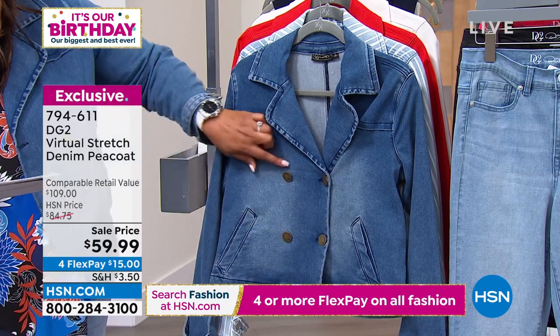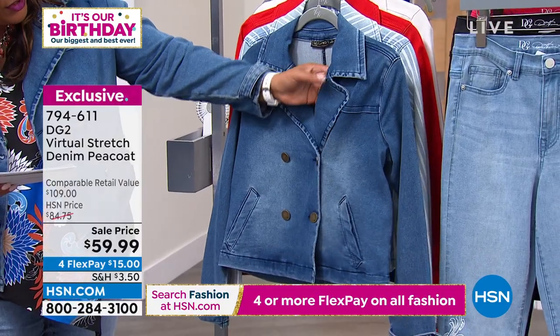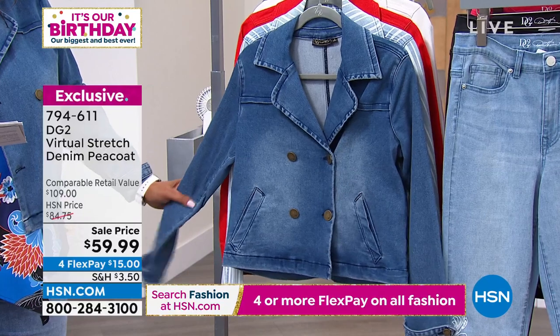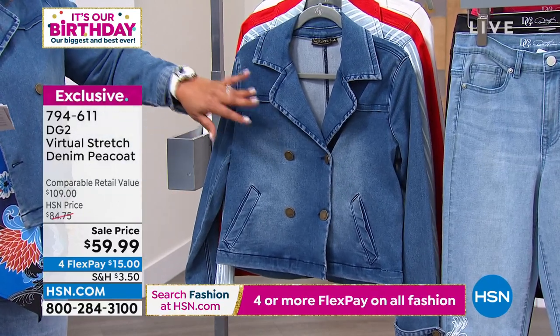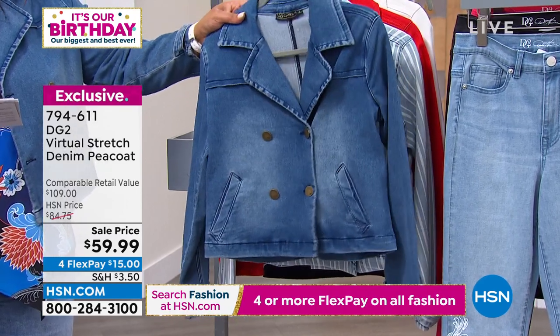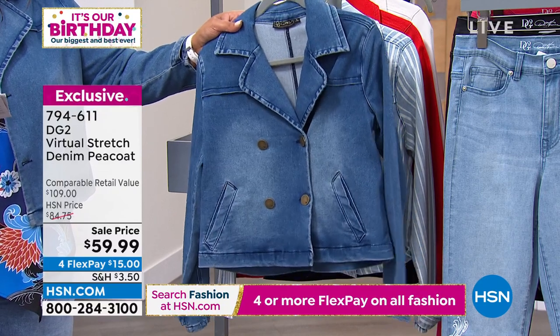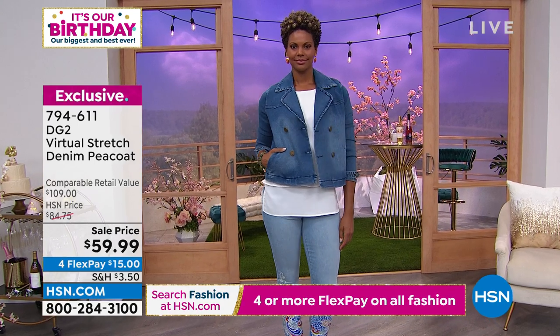We only have 800 left. This is such a beautiful peacoat. Most peacoats are longer, oversized, too cumbersome - this is your cropped length at 22 and three quarters inches. Extra small to 3X. You've got gorgeous buttons, beautiful V-neck, and a notched collar that is wide and wonderful. This is super soft - virtual stretch is the number one fabric here at HSN. So beautifully made. You're saving $25 off tonight. Your first payment is only $15. This is retailing at $109 - so you're at about 45% off the retail value.